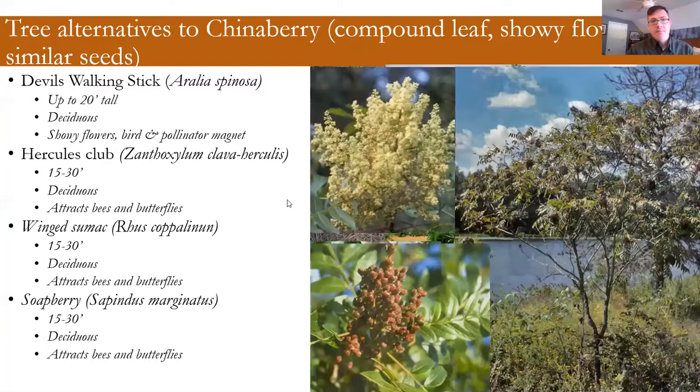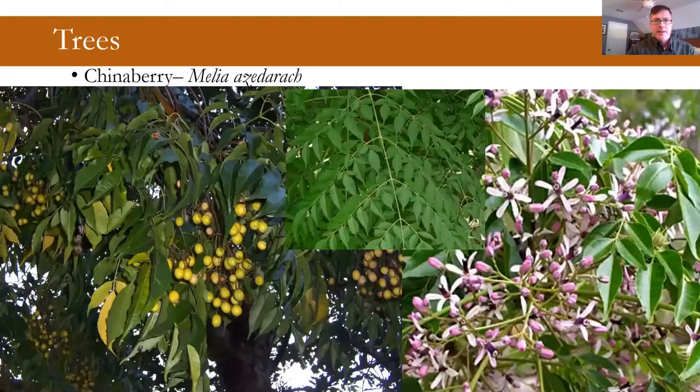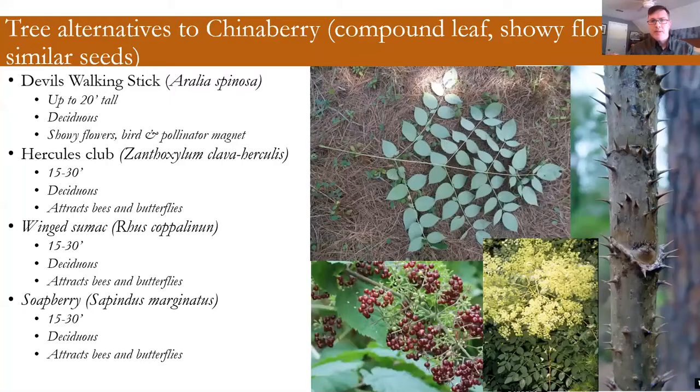Devil's walking stick is a full-sun native — part shade is also possible. It may not be the most useful in all landscapes, but I'm talking about it here as an alternative to chinaberry. It has big compound leaves, berries that persist in winter, and spring flowers. Devil's walking stick has really big compound leaves, huge showy flower clusters, and is a pollinator and bird magnet. The fruit are bird magnets after they're produced. If you look at the stem, maybe not something you want by your front door, but in a larger landscape it would be a good wildlife benefit.